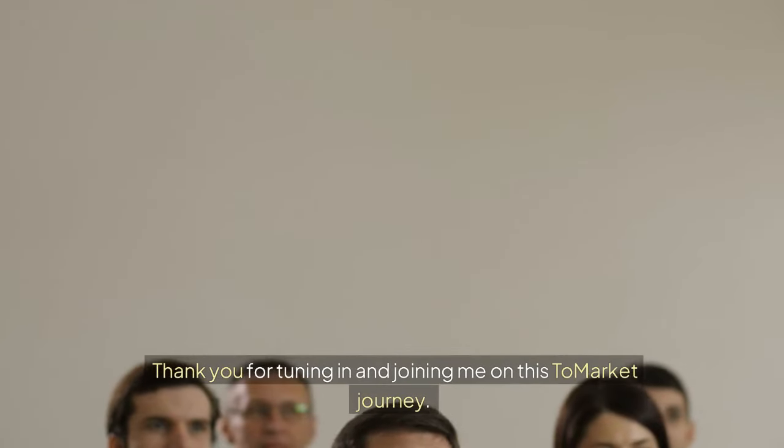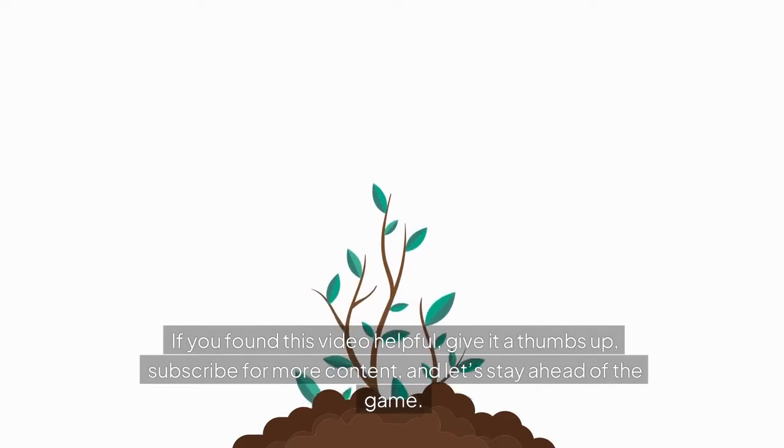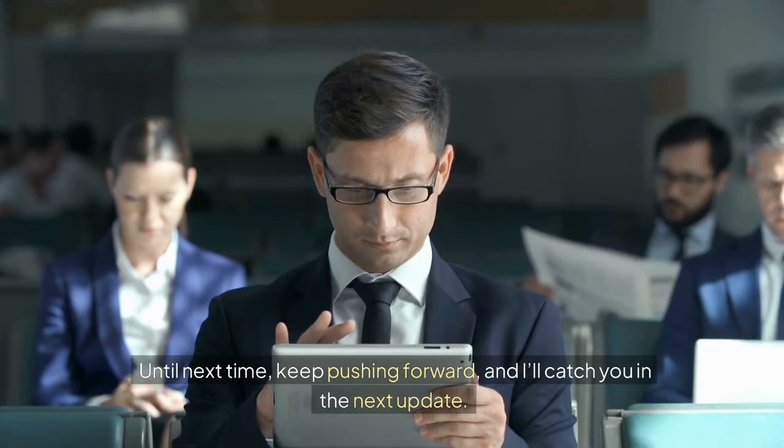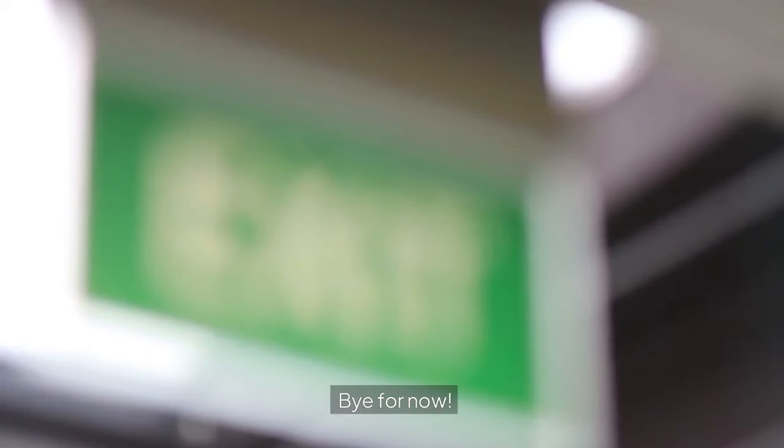Thank you for tuning in and joining me on this Tomarket journey. If you found this video helpful, give it a thumbs up, subscribe for more content, and let's stay ahead of the game. Until next time, keep pushing forward — bye for now.